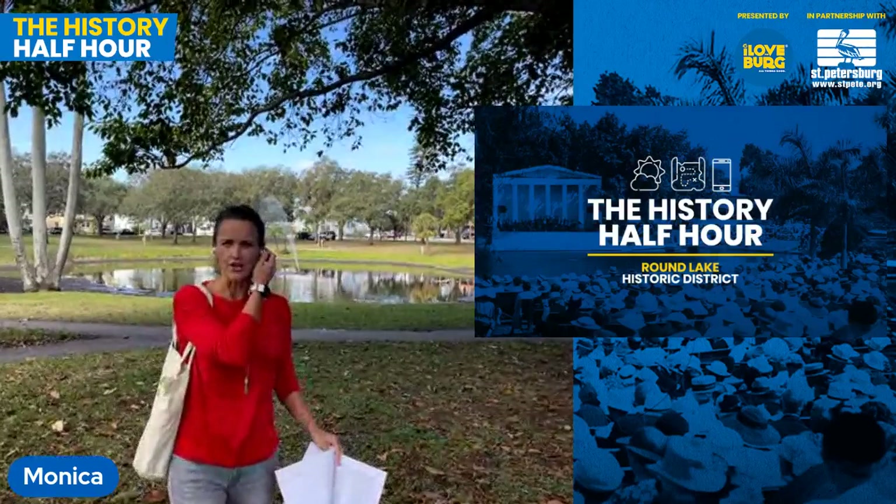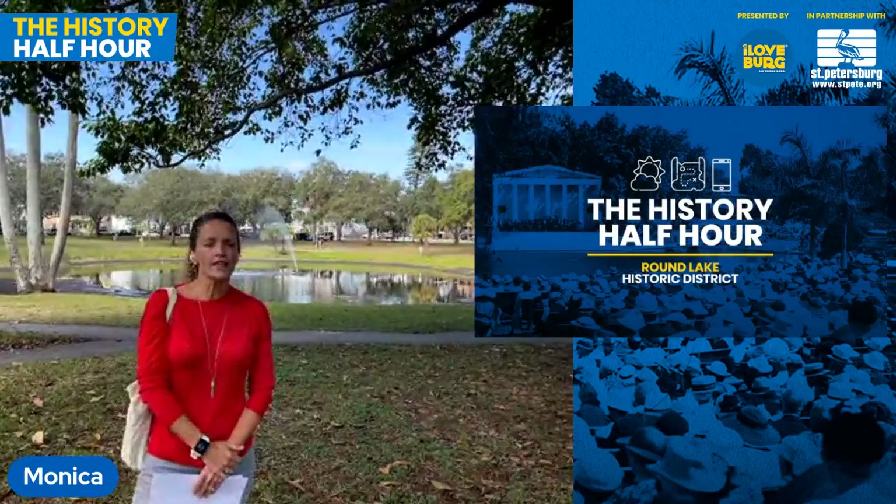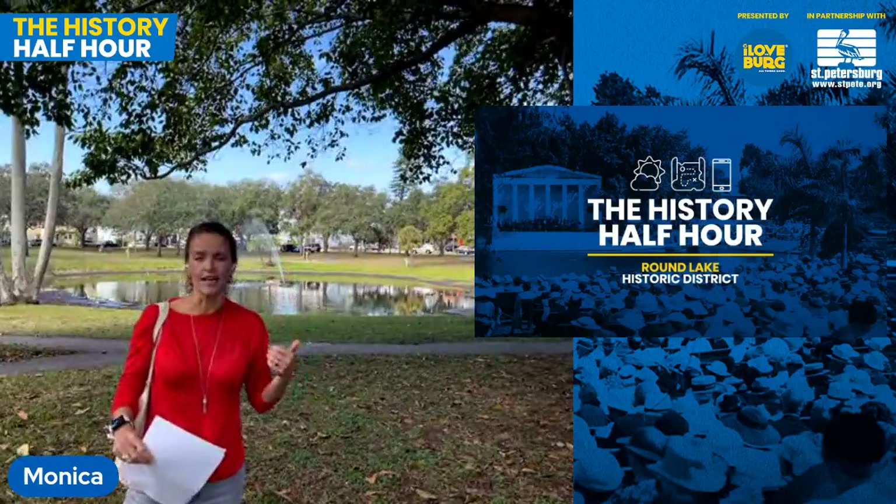Hello, thanks Ihsan. John, are you there? I am here. All right, good. Hi everyone, as Ihsan said I am in Round Lake, which is part of an area more commonly known today as Uptown — we're going to talk more about that name change in just a little bit. Round Lake was one of the earliest neighborhoods developed outside of downtown, kind of one of the streetcar suburbs if you will.